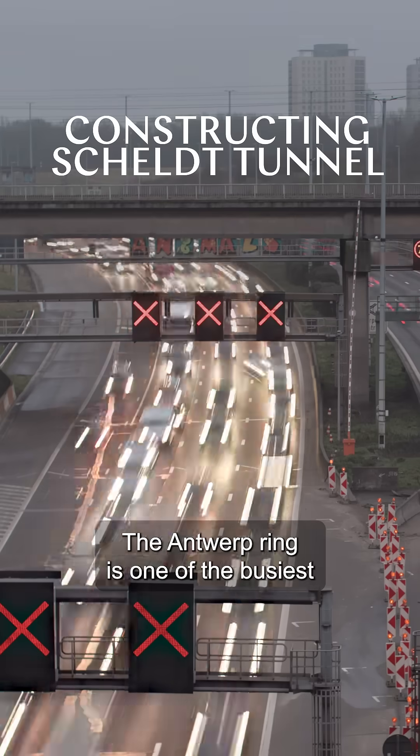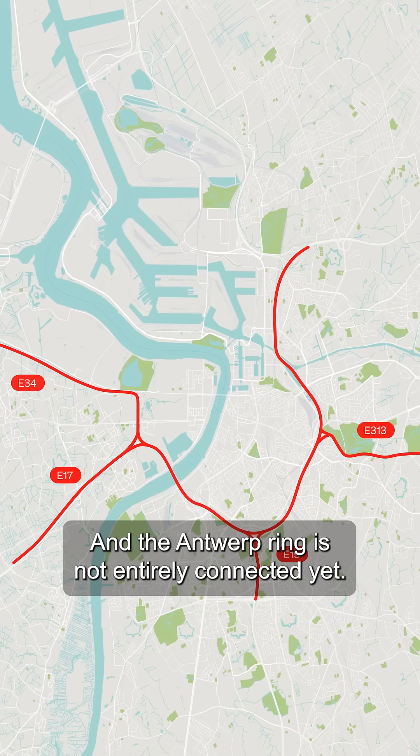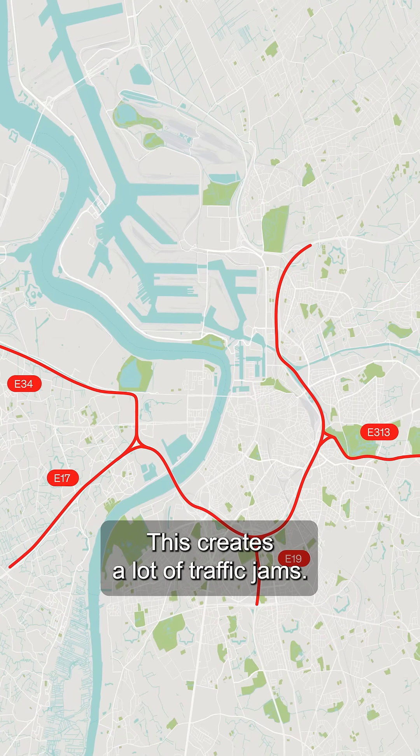The Antwerp ring is one of the busiest traffic arteries of Belgium, and the Antwerp ring is not entirely connected. This creates a lot of traffic jams.